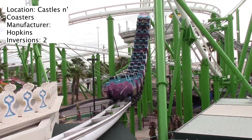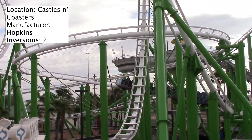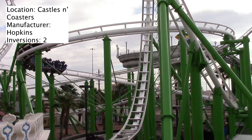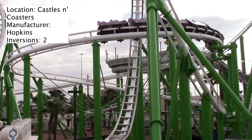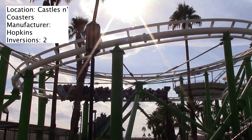Let's talk about the ride experience. When I went, they were only running one train, so I don't know if they have a second train, but expect one train operations if you go. The restraints for this ride are just a lap bar.